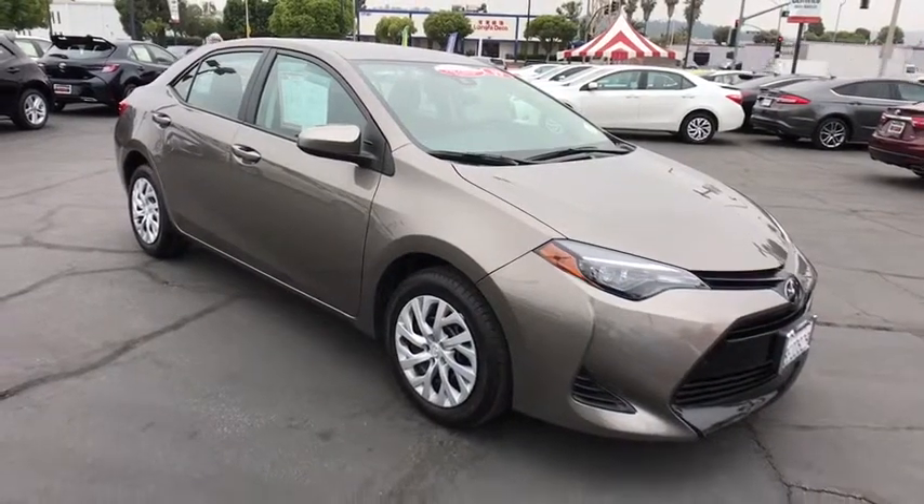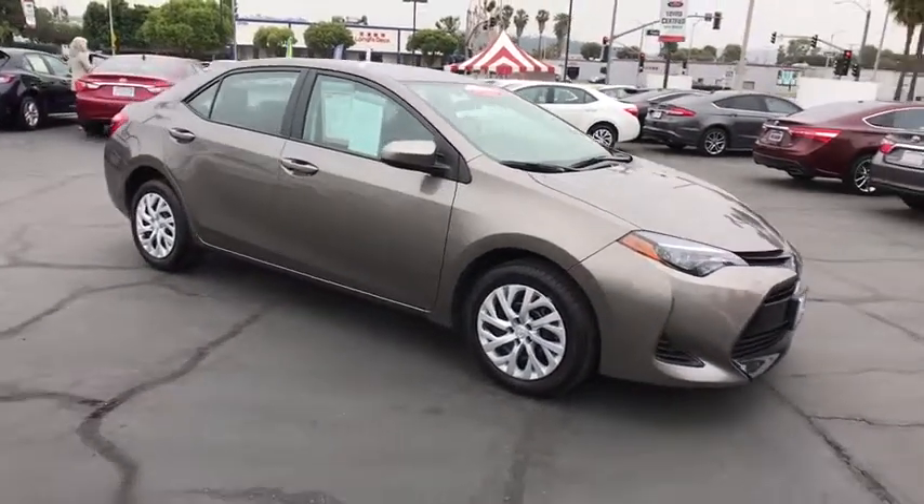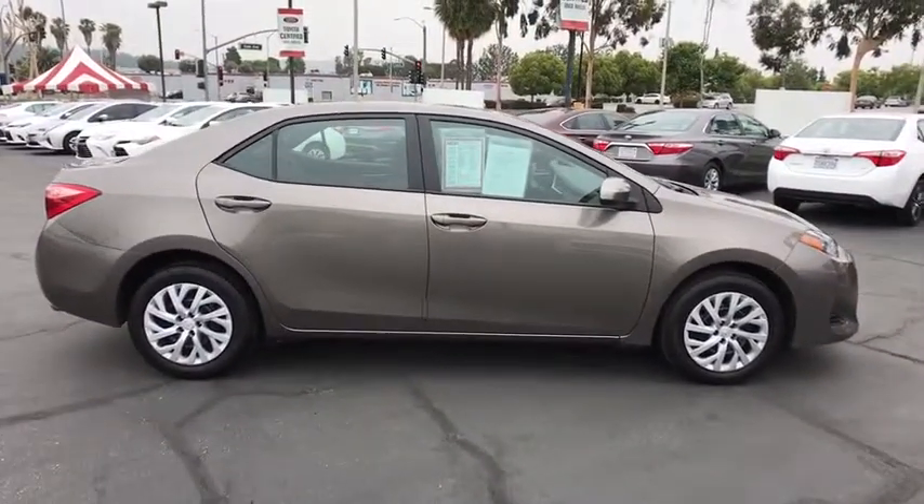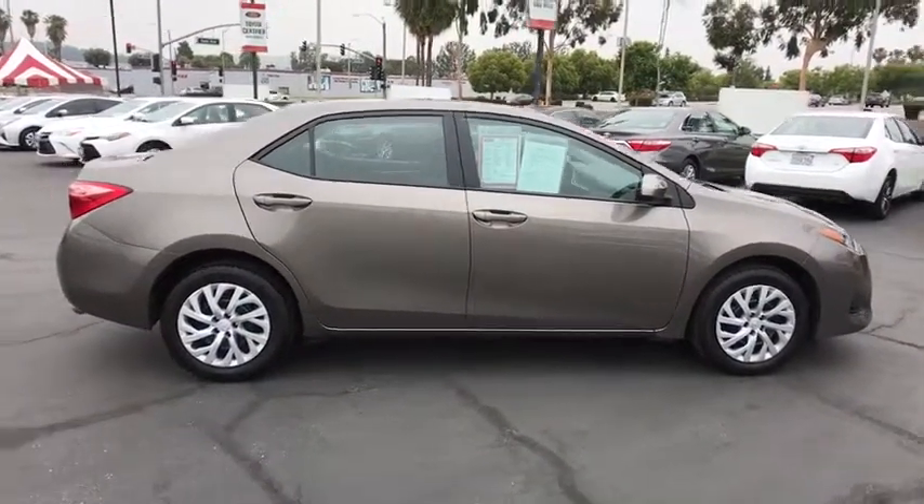2019 Toyota Corolla. The Corolla is still a great option for those who want dependability, comfort, and value. This vehicle has less than 20,000 miles.